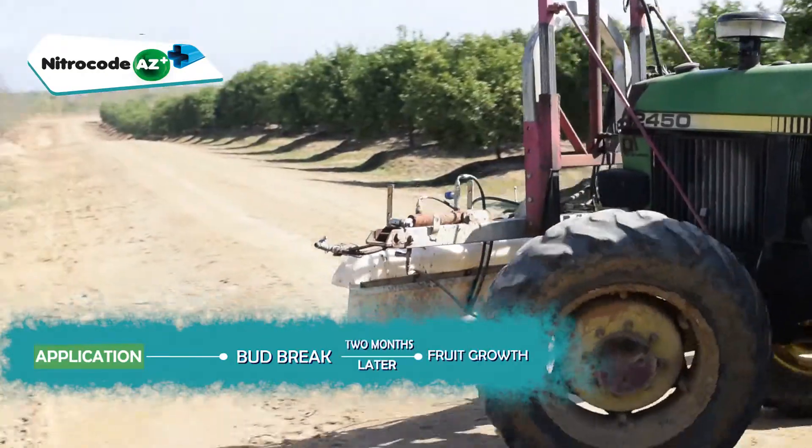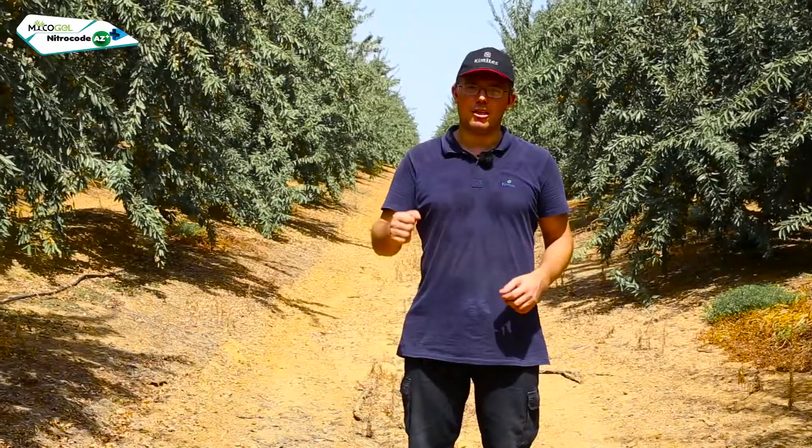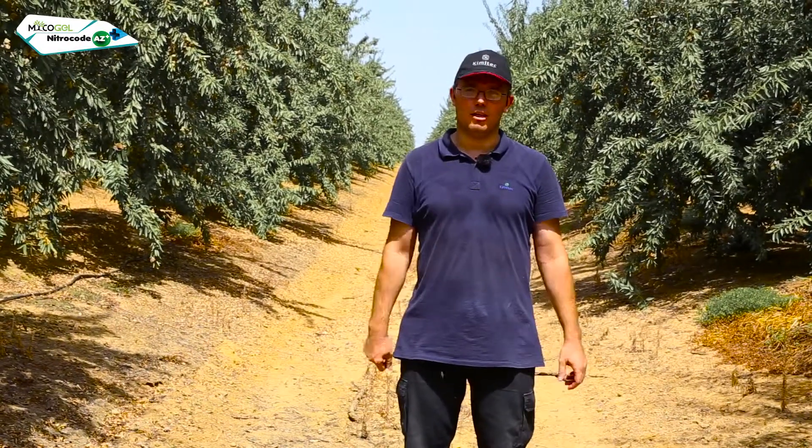NitroCode AZ+ was applied in two applications — the first equally at the same time as Mycogel, and the second two and a half months later, when the crop exceeded fruit setting and entered the stage of fruit growth.